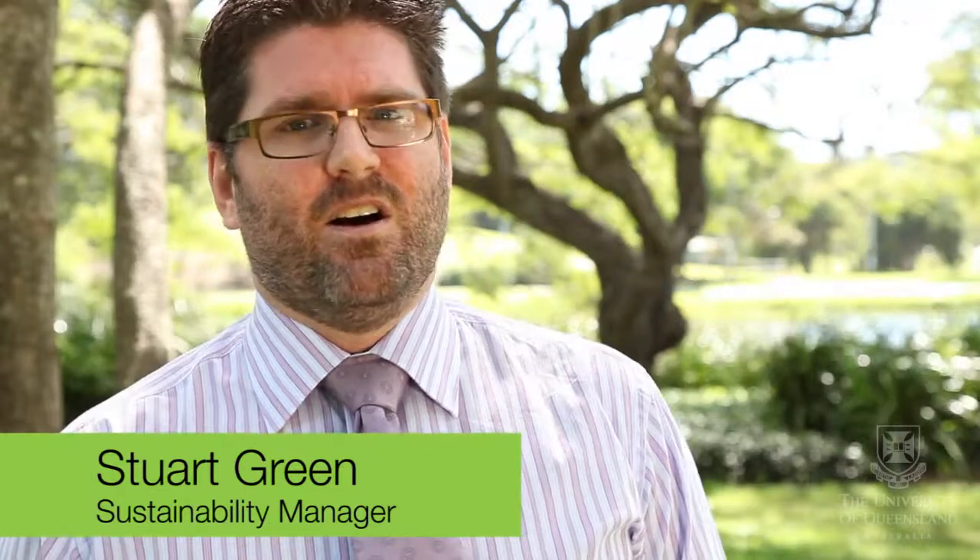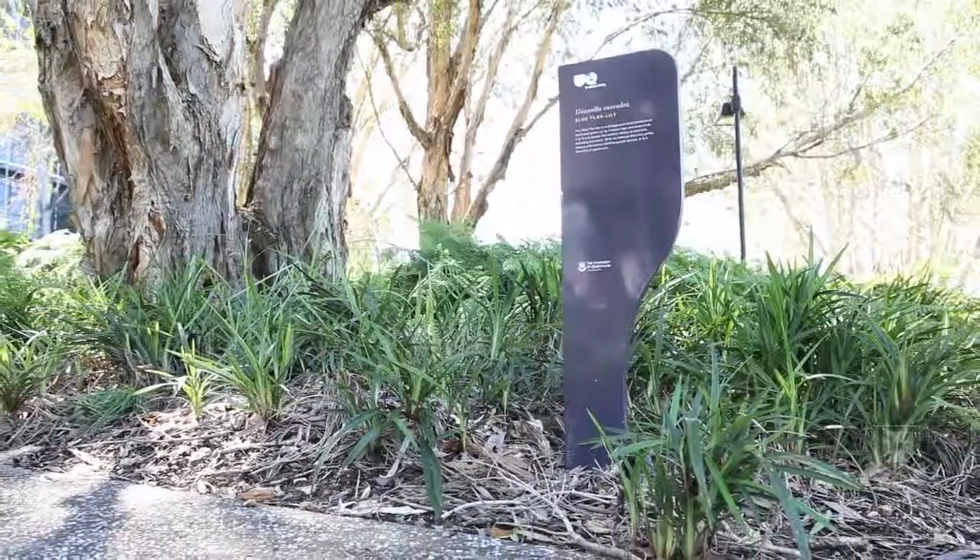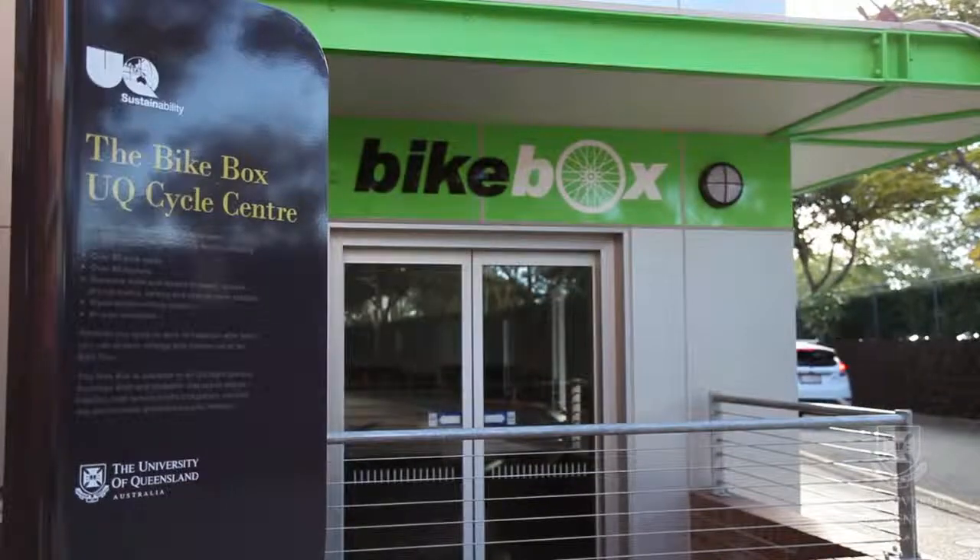The University has just developed the sustainability walk as part of its broader sustainability programs. It highlights the activities that we do around the campus under the broad sustainability themes of renewable energy, campus biodiversity, water, transport, and recycling and waste.